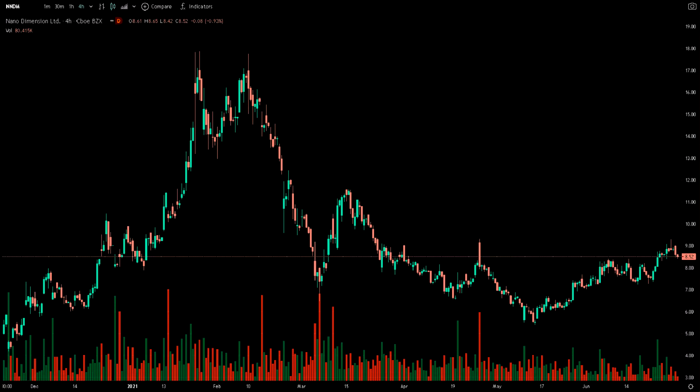The recent volume of Nano-Dimension is slightly lower than its average volume, but overall the stock has maintained itself on the track to recovery. So far, the trend seems to have reversed, and there's nothing suggesting that it'll go back to sell-offs.